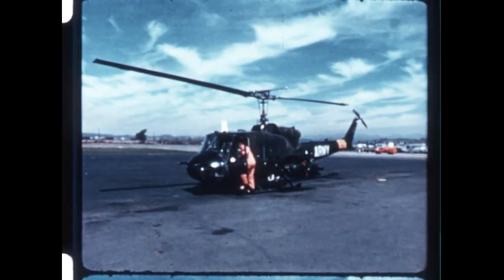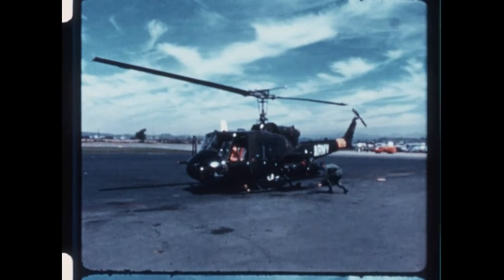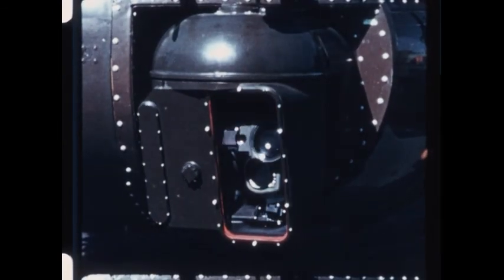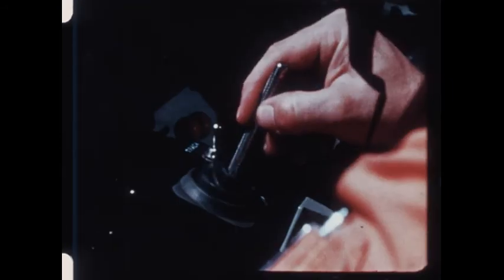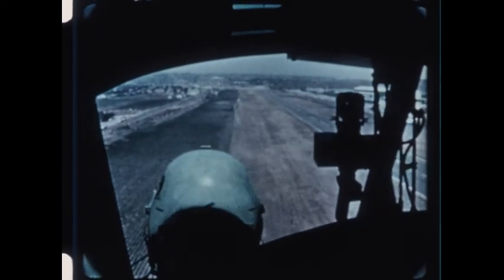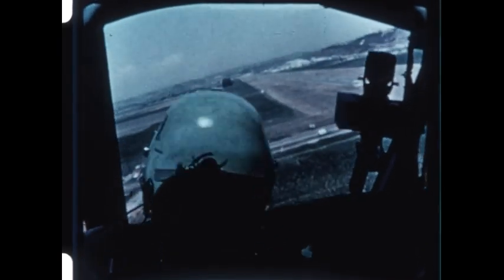The first airborne TOW system was configured for the UH-1B. Designated the XM-26 weapon system, it included a turret-mounted stabilized sighting system and a three-missile pod on either side of the aircraft. Over a period of several years, the XM-26 underwent extensive flight tests. Target tracking proved to be simple and accurate, even on widely maneuvering zigzag approaches.